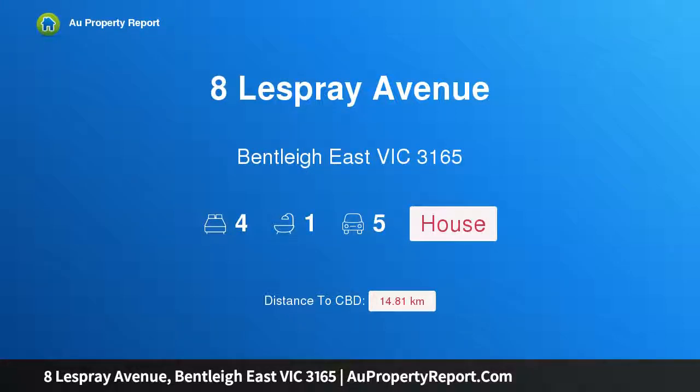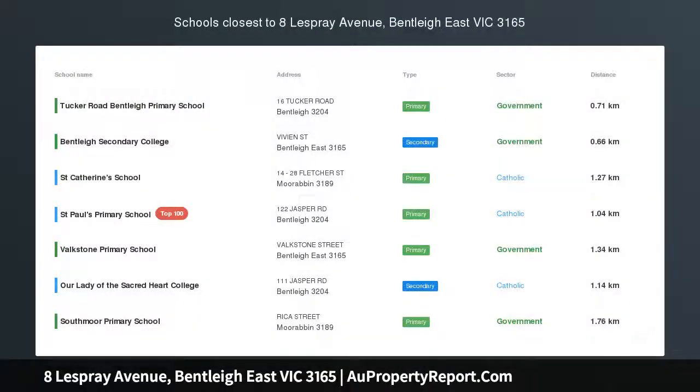Hi, I am glad to introduce Property Aid Lesprey Avenue, Bentley East Victoria, 3165.